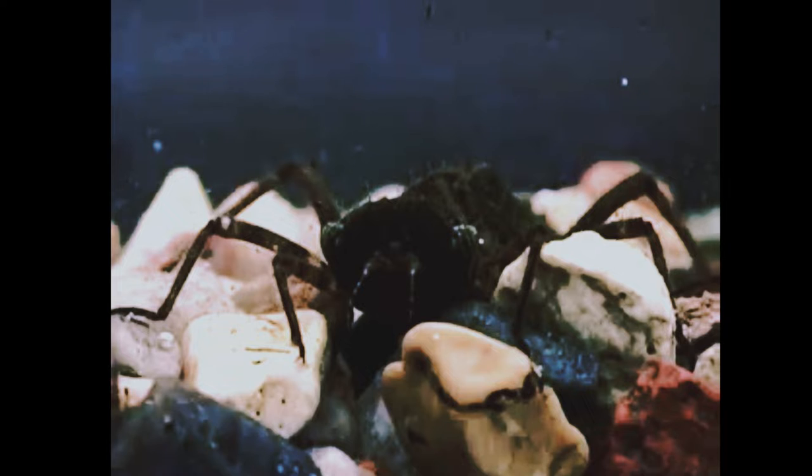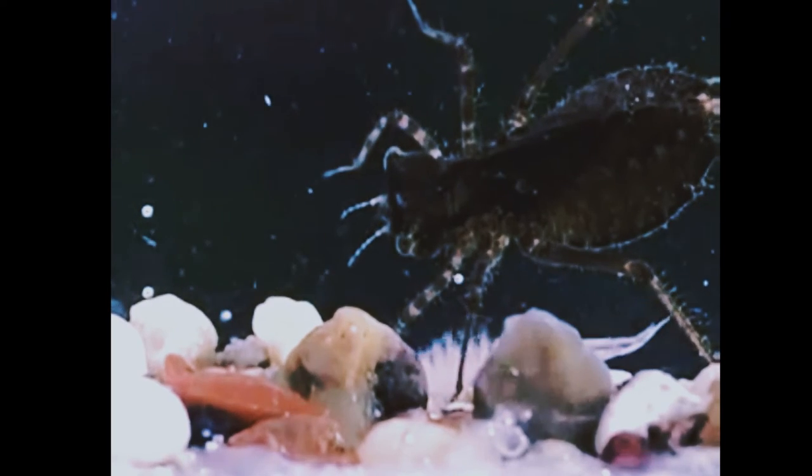Female dragonflies lay their eggs in fresh water. Dragonflies are called nymphs after they hatch. During this stage, they live in fresh water. They go through incomplete metamorphosis to become adult dragonflies.